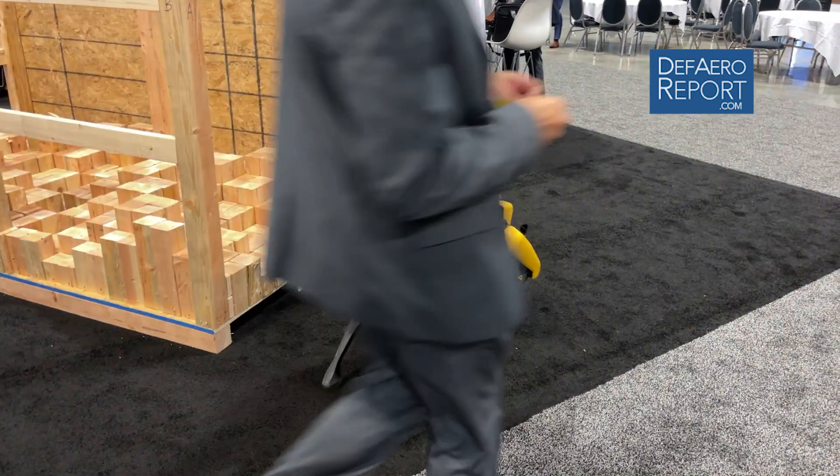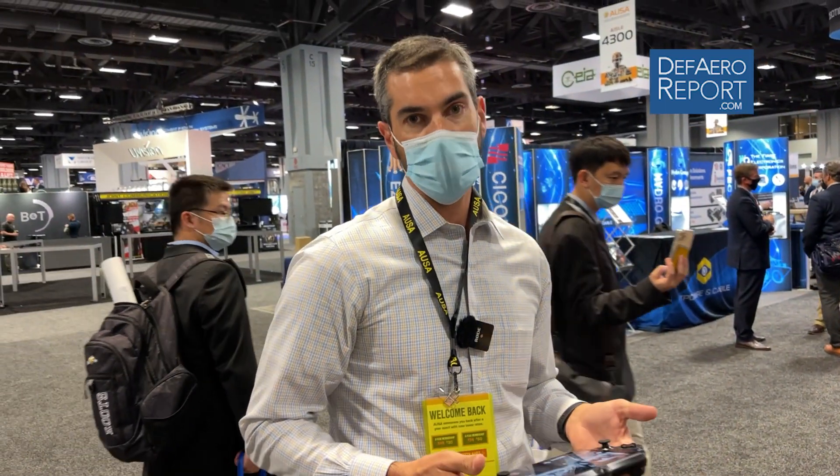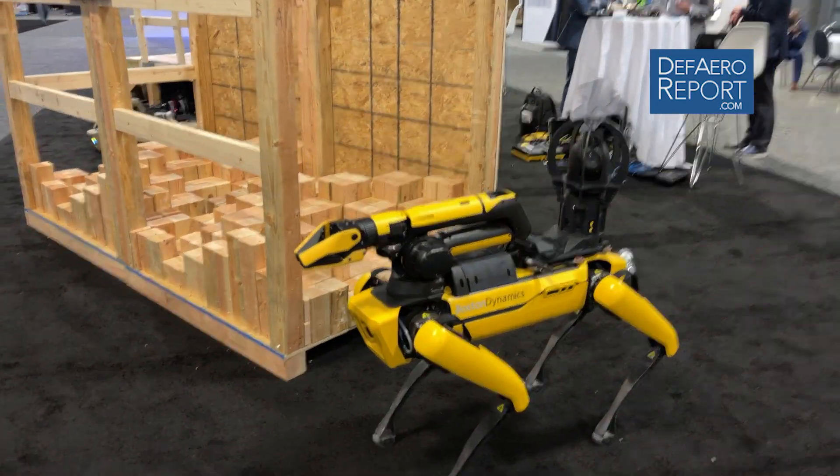In addition to public safety and defense, we've seen a lot of applications in the commercial markets of utilities, power generation, oil and gas, construction, and manufacturing. Spot's been to Chernobyl. Spot's been to offshore oil rigs. Spot's been to a lot of different places.